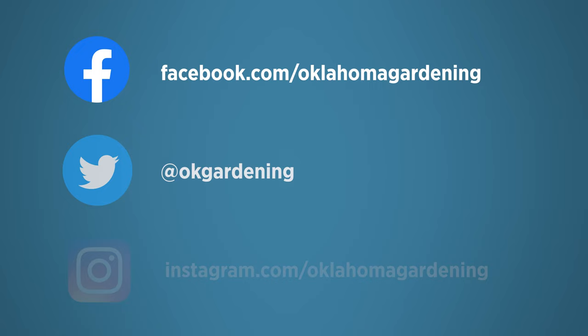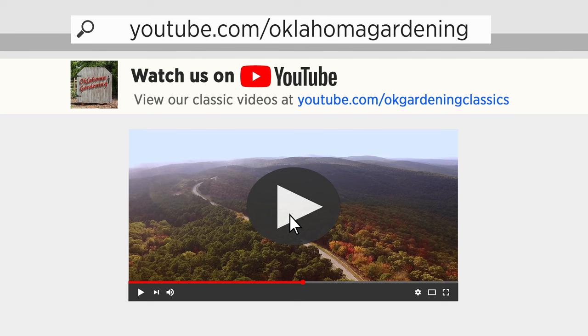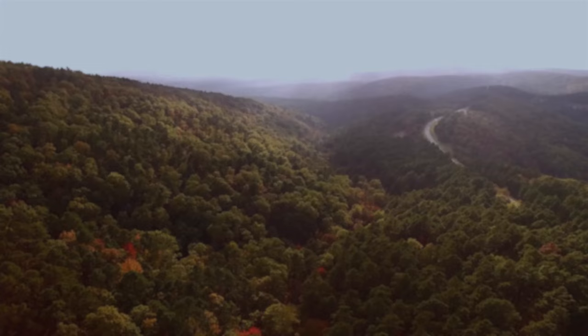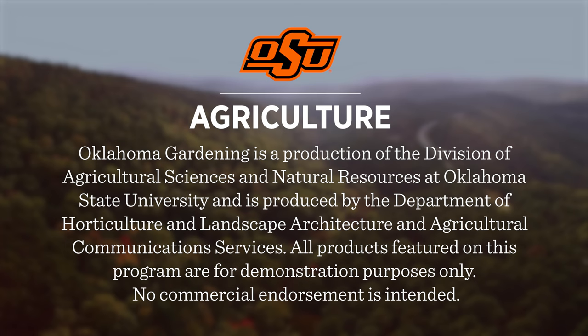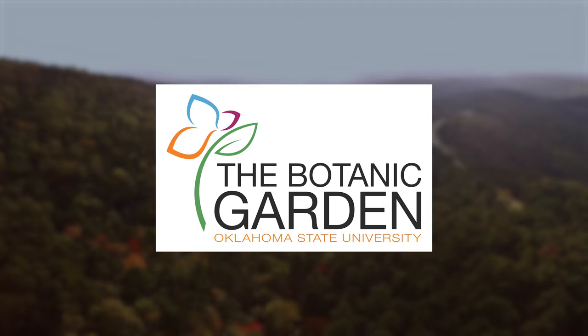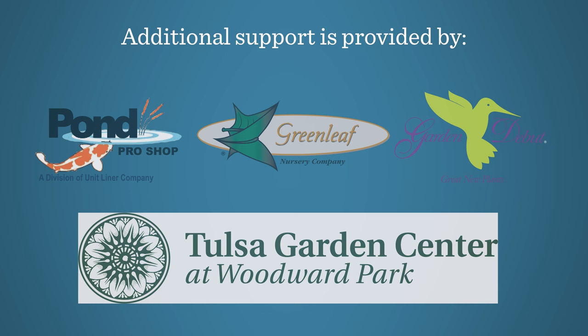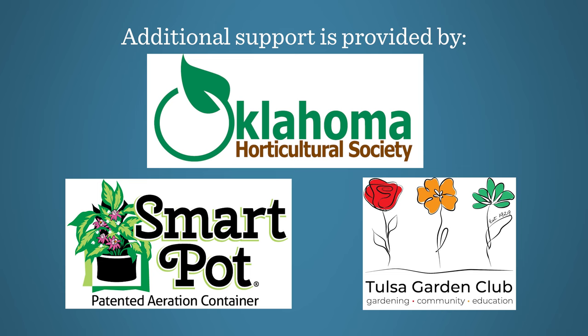Join in on Facebook, Twitter, and Instagram. You can find this entire show and other recent shows as well as individual segments on our Oklahoma Gardening YouTube channel. Tune in to our OK Gardening Classics YouTube channel to watch segments from previous hosts. Oklahoma Gardening is produced by the Oklahoma Cooperative Extension Service as part of the Division of Agricultural Sciences and Natural Resources at Oklahoma State University. The Botanic Garden at OSU is home to our studio gardens — come visit this beautiful Stillwater gem. We thank our generous underwriter, the Oklahoma Department of Agriculture, Food and Forestry, and additional support from Pond Pro Shop, Greenleaf Nursery and the Garden Debut Plants, the Tulsa Garden Center at Woodward Park, the Oklahoma Horticultural Society, SmartPot, and the Tulsa Garden Club.